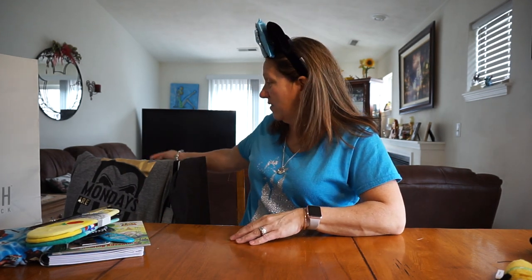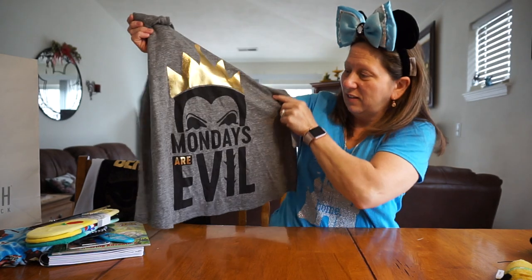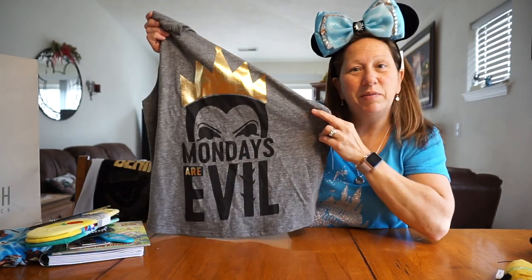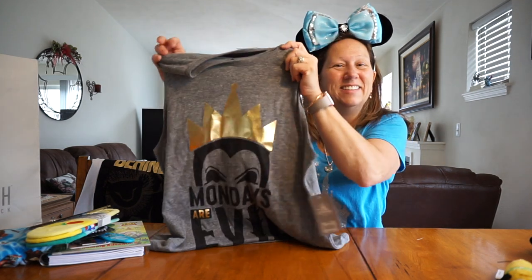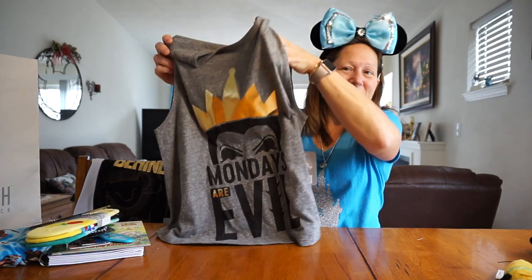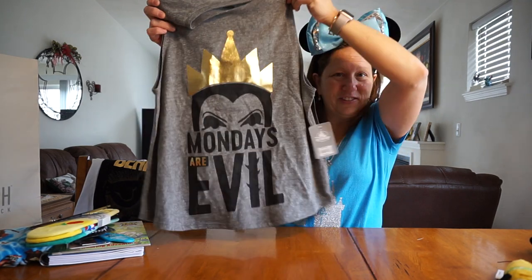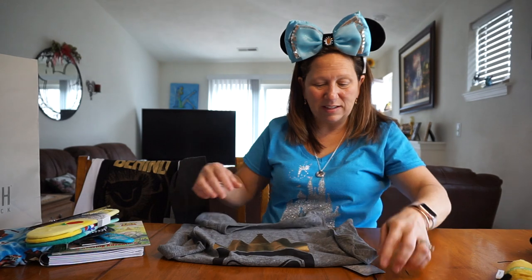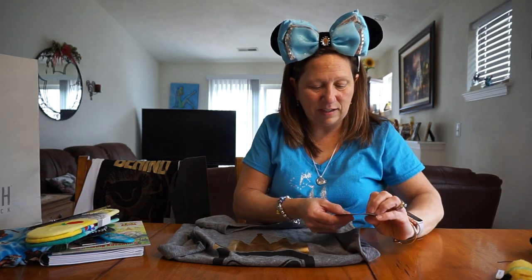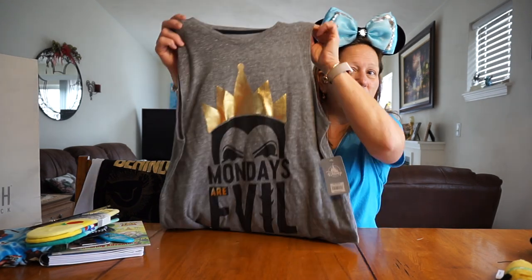I'm going to go back — I'm sorry, I missed a couple things that I got at the Disney store. Some shirts. I got a shirt of the Queen and it says 'Mondays Are Evil,' because I absolutely hate Mondays. My daughter's like, you should get that. It's just like a summer shirt. The price on this one was $26.95 and I got my discount.